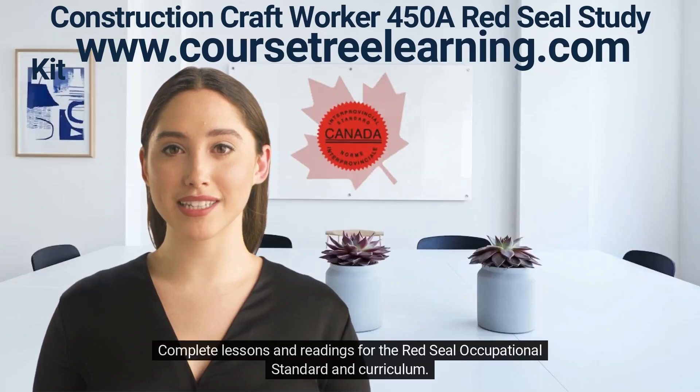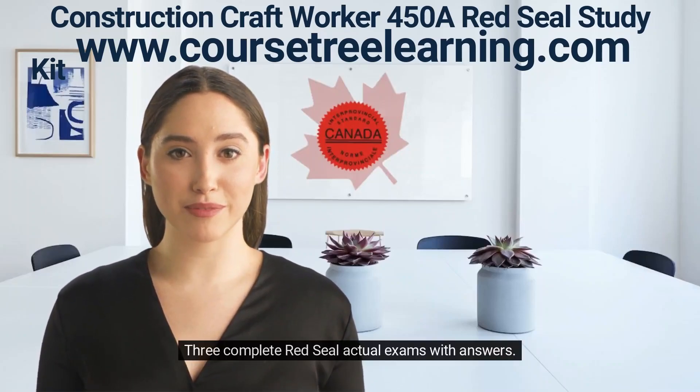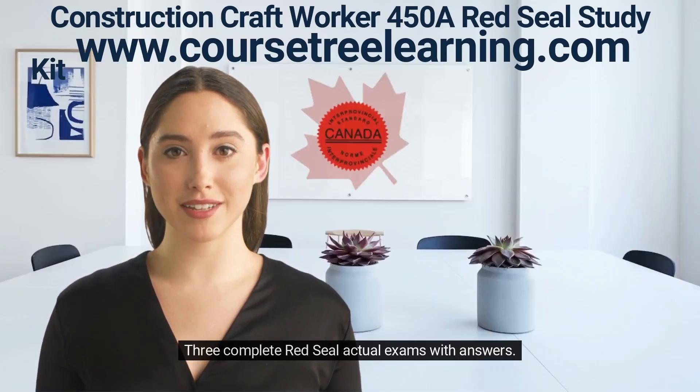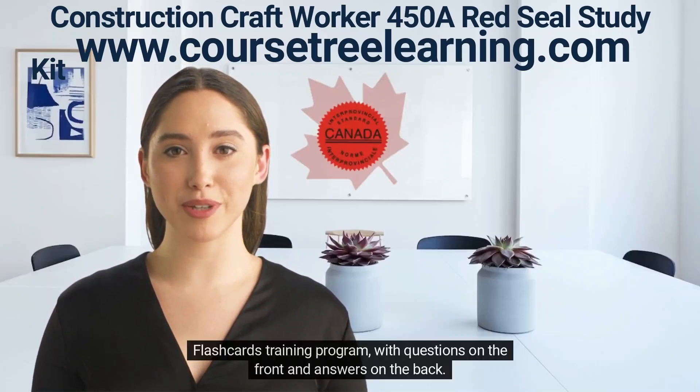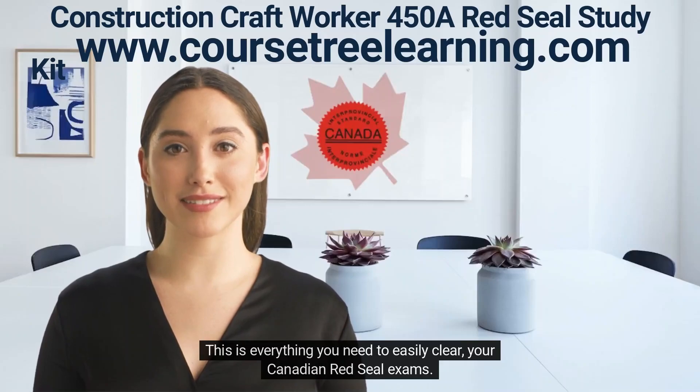Complete lessons and readings for the Red Seal occupational standard and curriculum. Three complete Red Seal actual exams with answers. Flashcards training program with questions on the front and answers on the back. This is everything you need to easily clear your Canadian Red Seal exams.